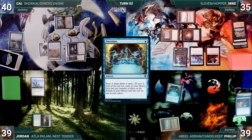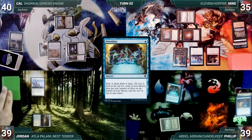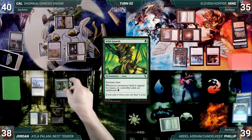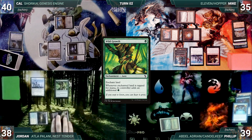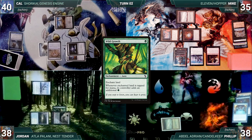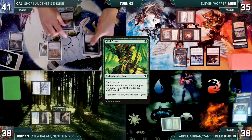Philip draws and casts Preordain — both Sentinels trigger and Mike and Jordan draw. Philip scrys two, draws the card, misses his land drop, and passes. Jordan draws and plays Spire Garden, taps his Canopy to cast Wild Growth — Sentinel triggers and Mike draws. Jordan moves to combat, attacks Philip with Sentinel; Philip takes it. During Cal's upkeep, Cal gains a life from Inventor's Fair.